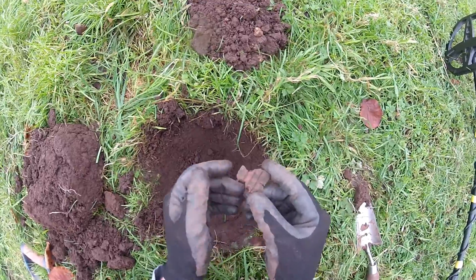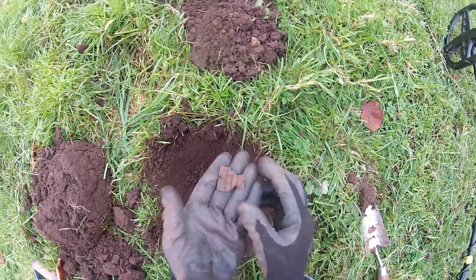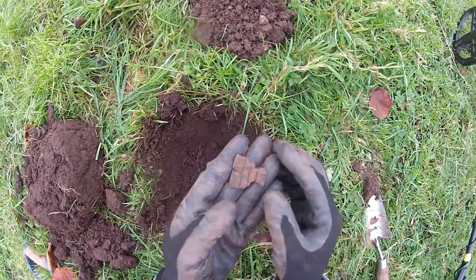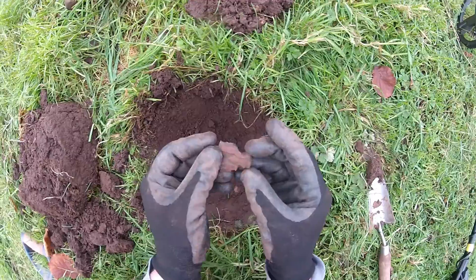Next find — we haven't found one of these for a while. You can tell we're back in this field again because we were finding tons of this a year ago when we were in here. It's a World War Two anti-aircraft artillery piece, if I remember rightly.